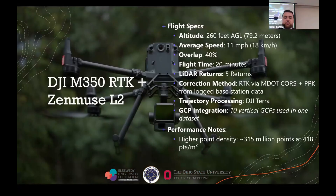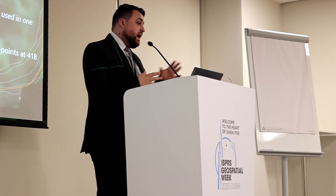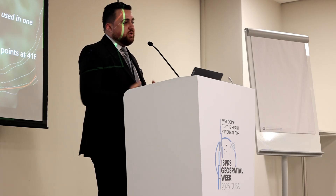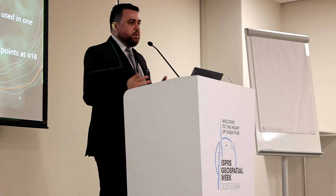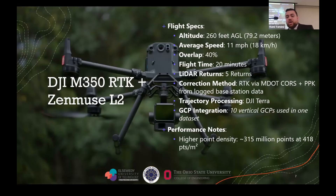Here's the M350 RTK with the L2. We flew this a little bit lower — at 79.2 meters, about 10 meters lower — at a slower speed of 18 kilometers per hour. Same 40% overlap and 20 minutes of flight time. We had five returns and a little more data because our returns were stronger. For the correction method, we started with RTK, connecting to our local CORS network, then used the same base station process to update the trajectories. When you already have RTK, the trajectory correction won't be as drastic, but it addresses any periods where RTK lost its fix. Data was processed in DJI Terra, which does support vertical control points. There were 315 million points — a density of 418 points per square meter.